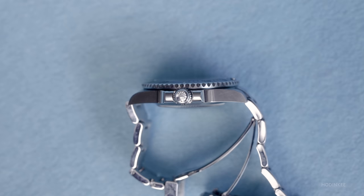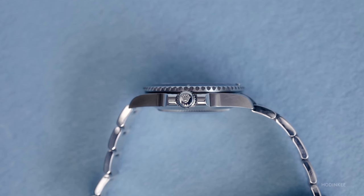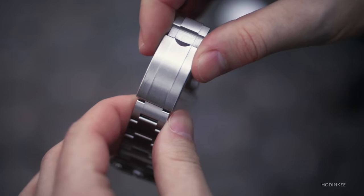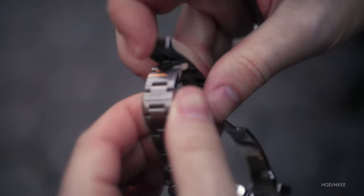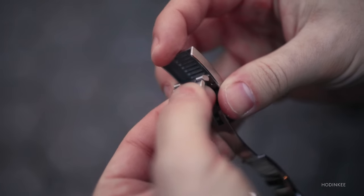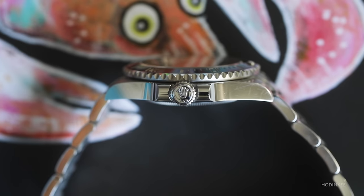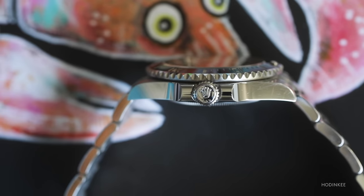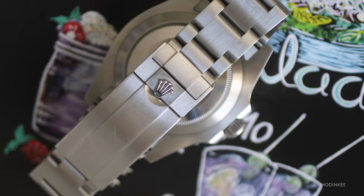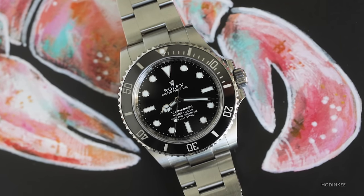One great thing you'll always find in a Submariner is the Glidelock extension system in the clasp. This is a really ingenious way to size the watch as needed for your wrist. With a simple pop-out of the bracelet clasp, you can slide and adjust the bracelet for fit — great in summer when your wrist swells from the heat, or in winter when wrists shrink down. You can keep a good fit without taking it to your watchmaker. When you put this on wrist, it wears almost identically to a 40 millimeter Sub.